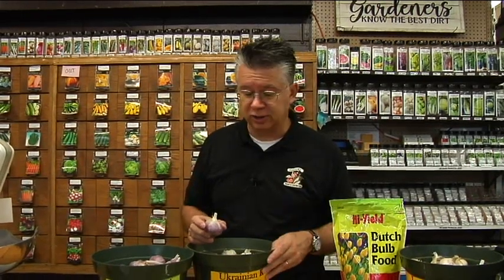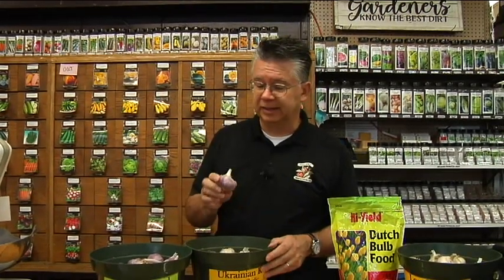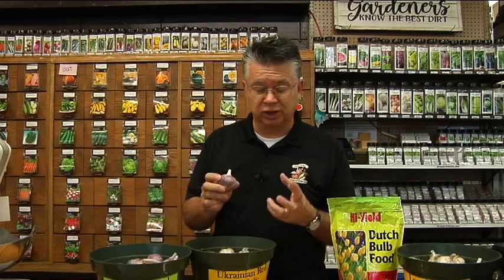They still keep really quite well — three to six months is pretty average for a hardneck variety. And they have really great, rich flavors. We've got Susan Delafield, German Red, Spanish Roja, Red Chesnok — lots of different varieties to choose from.